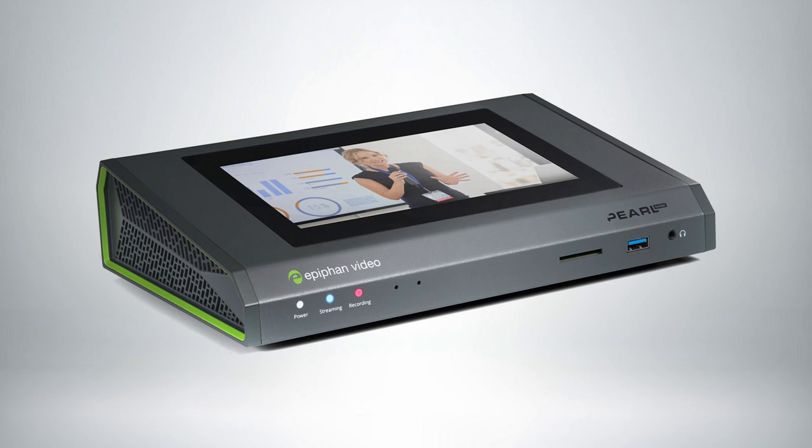We have three independent channels of video being recorded and streamed from the Pearl Mini — a produce feed as well as two ISOs of the cameras and the content — so you're able to post-produce and edit something else, or even just share those recordings for reinforcement.